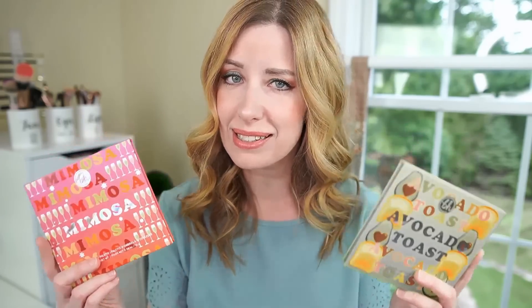Let's go ahead and start with the eyeshadow palettes. These are $18 each, which I think is a slight increase from what they were before — I want to say previous collections had them at $16. The first one — let's start with Mimosa. This one has really, really pretty pinks in it.